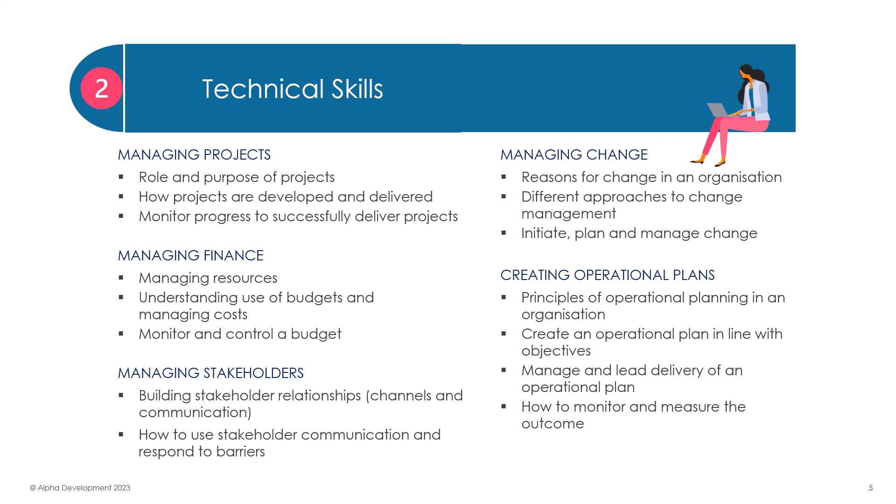The unit on change management looks at the reasons why change is often necessary, the role of a manager in change, and how to approach, plan, initiate and manage change.